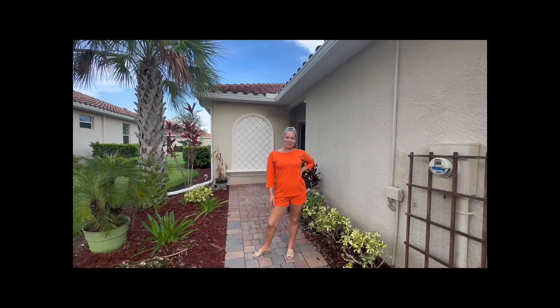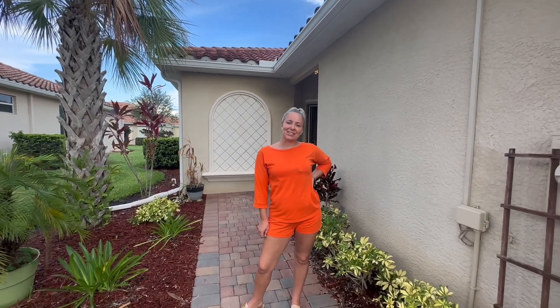Hi everybody, it's Isabella First with the First Team at Compass. Here is a sneak peek for my newest listing that hasn't hit the market yet, so let's come and check it out.